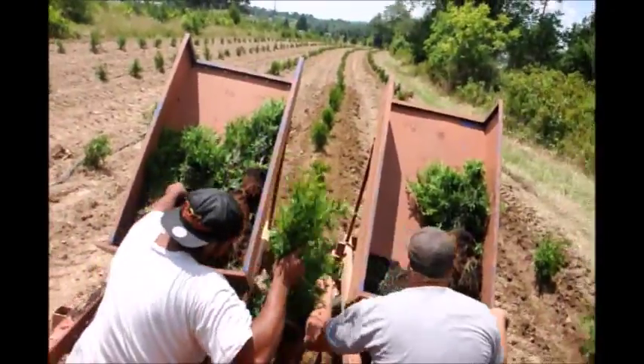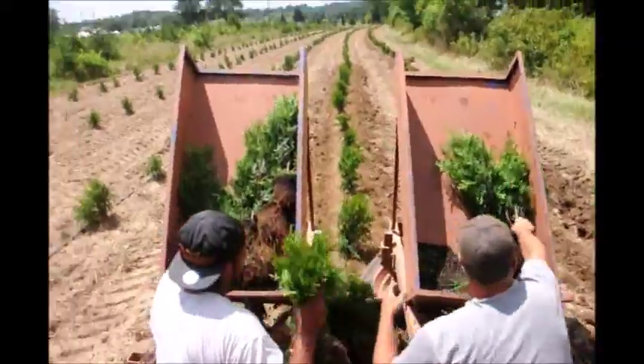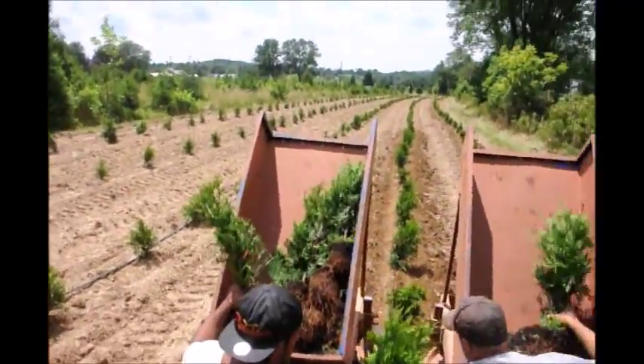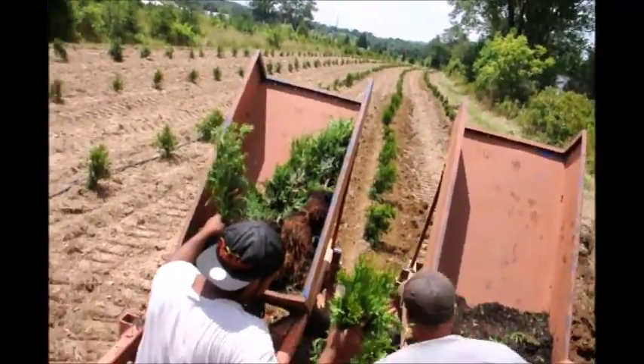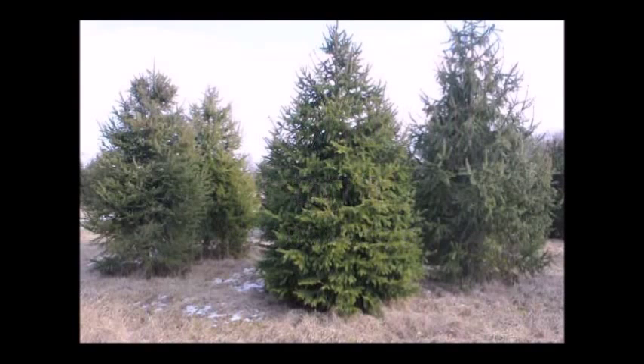So if you want to grow some Green Giant arborvitae, we can help you, or we can supply you with full-grown trees. This video is brought to you by Highland Hill Farm. We grow and sell screening and buffering trees for privacy and sound barriers.